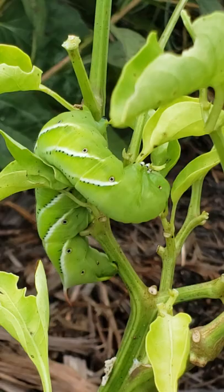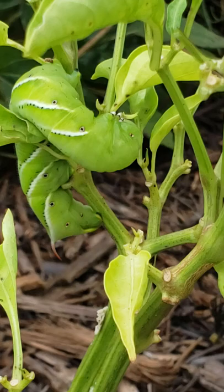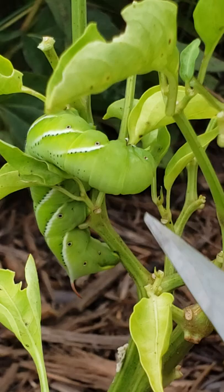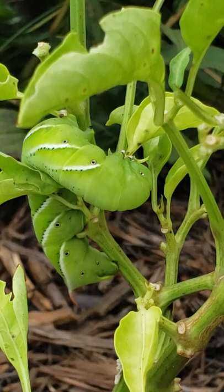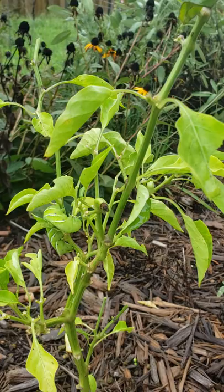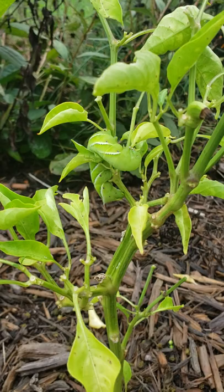That guy. And if you're saying to yourself that dude looks pretty big — you're right, he's pretty large. It looks like he's taking a nap. You know how you get the itis after you've eaten too much? I think this guy went to town on this pepper plant and ate so much that now he's just taking a nap — like he's asleep.